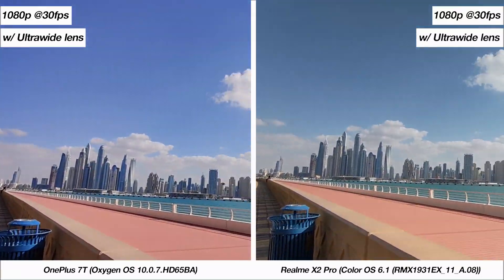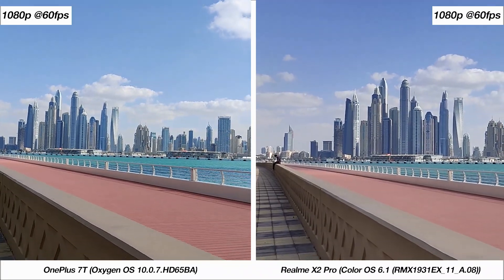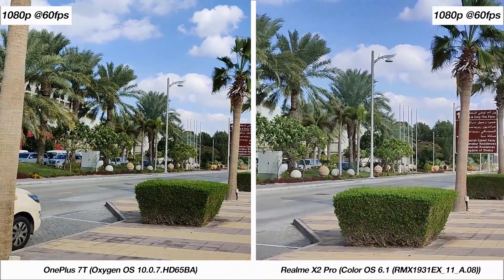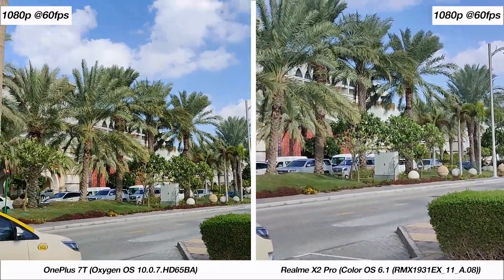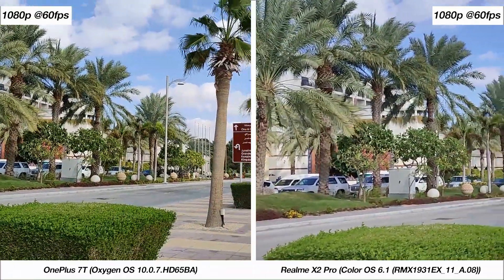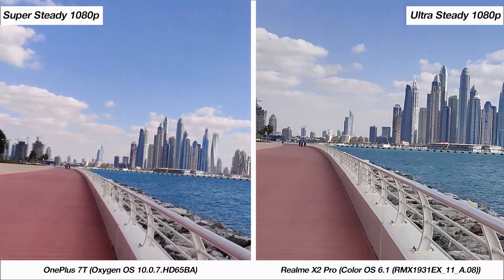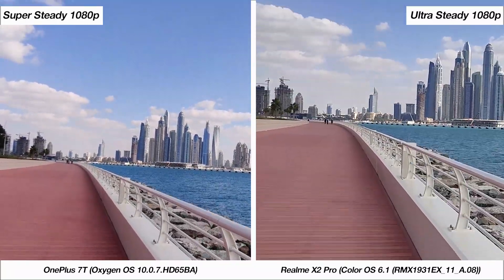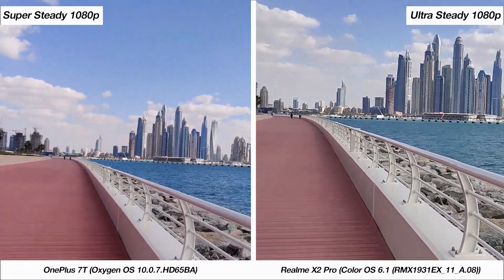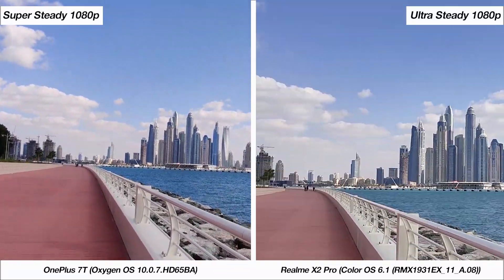A lot of you have asked for 1080p 60fps samples, so I'm including those as well. In terms of sharpness the 7T is better, but it also has a wider field of view compared to the X2 Pro. Stabilization seems about the same from both, but the 7T is a hint better. Both phones also have modes with specifically stabilized footage, and I tested running samples with this mode turned on. You're locked at recording 1080p 60fps footage, and quite clearly the 7T is doing a far better job.